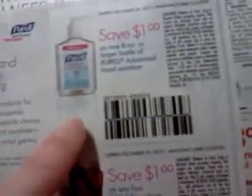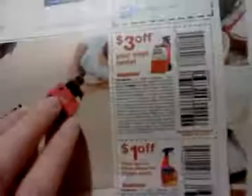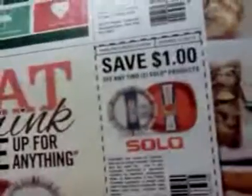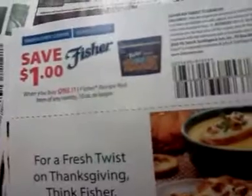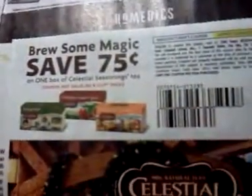A dollar on four Purell products, and a dollar on any one eight-ounce or larger bottle of Purell Advanced Hand Sanitizer. There's a dollar on GE smart light bulbs. Three dollars off your next rental of Rug Doctor. A dollar off the 24-ounce spot or stain remover trigger spray by Rug Doctor. A dollar off two Solo products. A dollar off Mitchum. A dollar on Fisher's recipe nuts. 55 cents off any Sunbelt baked product.